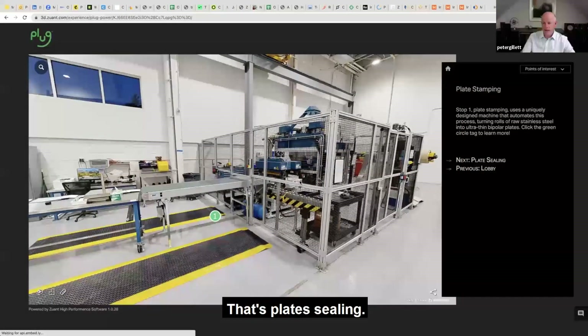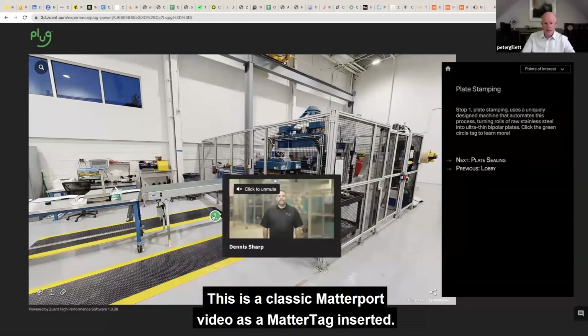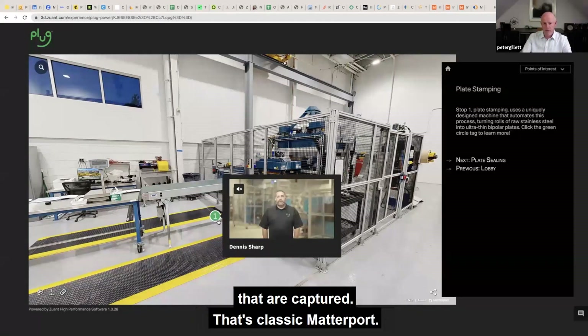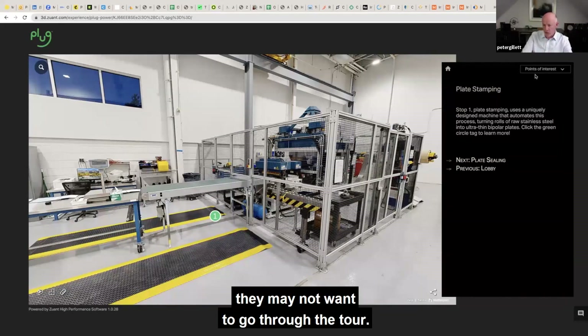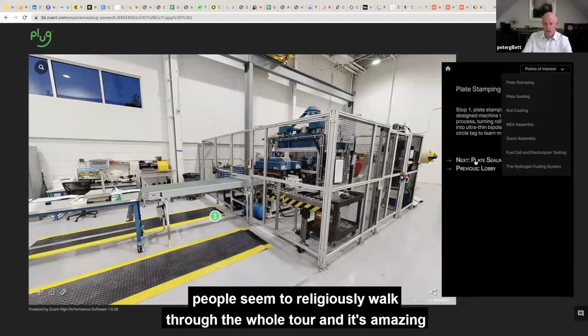So, that's plate sealing. For clarification, is the one in green Matterport or ZUANT? This is a classic Matterport video as a MatterTag inserted. But of course we're tracking how long people look at a video, and this becomes part of the dwell time on the sales leads that are captured. So, that's classic Matterport. If a sales person was using this one-to-one with a visitor, they may not want to go through the full tour — they can hop to different sections. So if you had a customer interested in stack assembly, they would jump straight to that. But interestingly, for the symposium, people seemed to religiously walk through the whole tour.